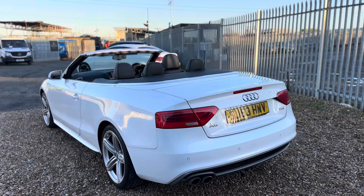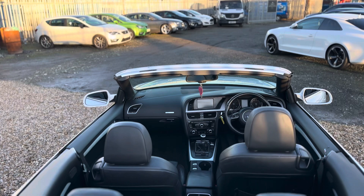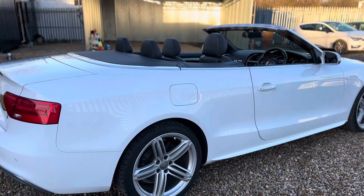As you can see, the condition is absolutely lovely and it's a perfect day for this car today because the sun's out. You've got full leather upholstery as well. The tyres are good tread as are the discs and the pads.